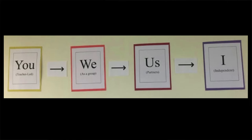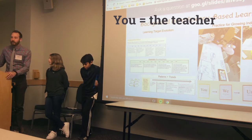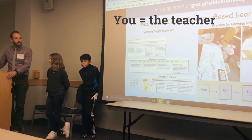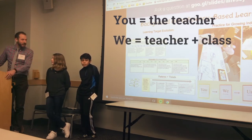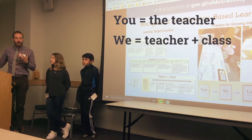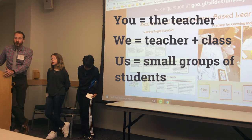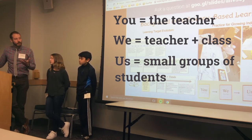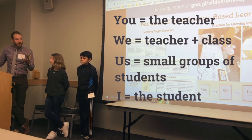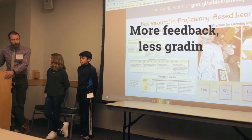That model encapsulates this format of practicing. The 'I' refers to the teacher — usually when we look at a new skill, say patterns and trends, I will model the skill and show them what it means to get a one, two, three, or four on a learning target. The 'we' is when as a group we practice the skill in a formative way — nothing formal, nothing that goes in the books, but the opportunity to practice and get group feedback. The 'us' is usually partners or small groups where again they're refining their skill, which finally leads to the second 'I' where students do things for an independent summative grade that will be formally assessed.